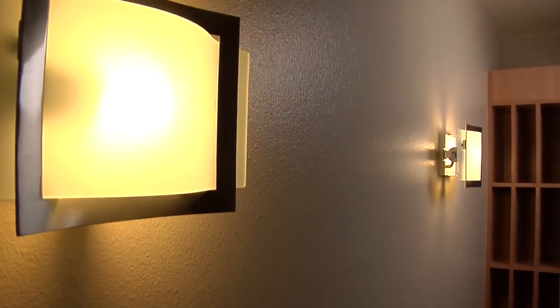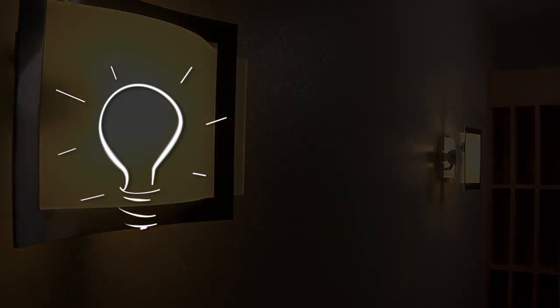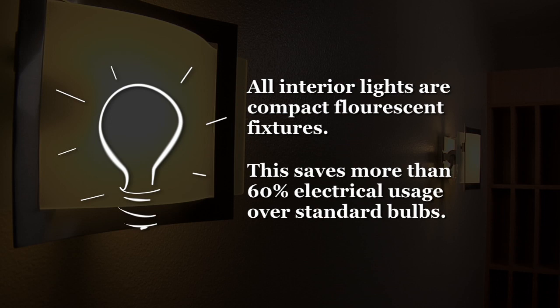On each of the walls of the entryway, you will see light fixtures that are hard-wired, compact fluorescent fixtures. All interior lights are of this same specification and save more than 60% electrical usage over standard incandescent bulbs.